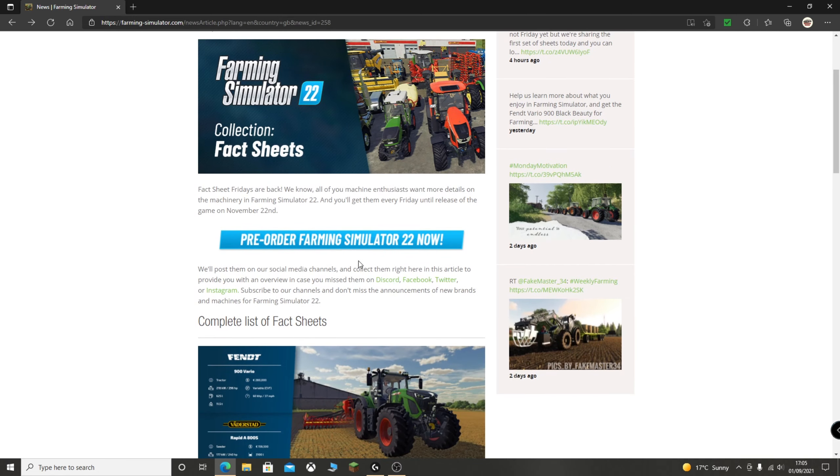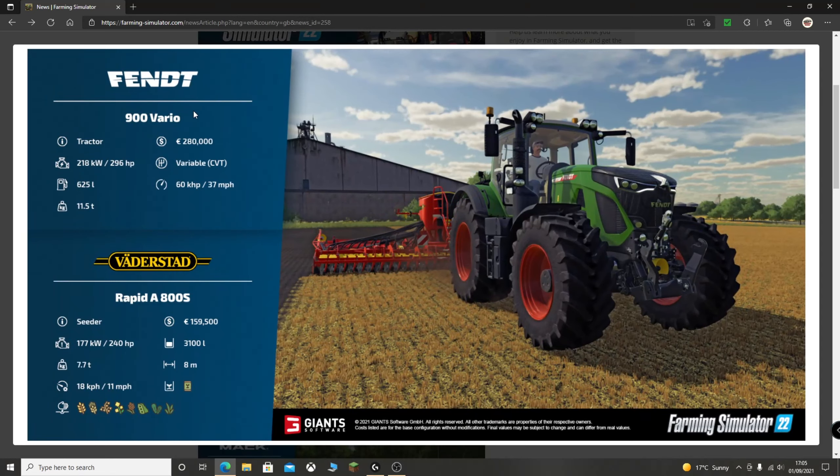Let's get into the fact sheets we've got today. The first one is the Fendt 900 Vario tractor and the Waderstedt Rapid A — both of those are returning to the game. I'm assuming they'll be the 2021 editions, depending on when each brand released their new model. Very, very nice looking, and seeing that sort of new coloration to the game. The 900 Vario comes under the tractor category. It looks like we're just going back to the one category, perhaps, though maybe they're still doing small, medium, large — but this suggests they're only doing the one category again.